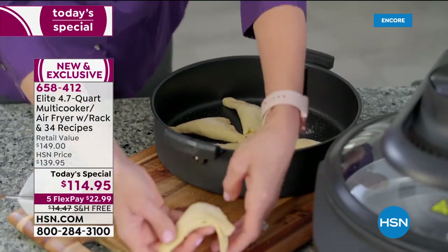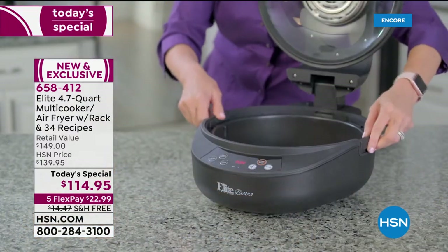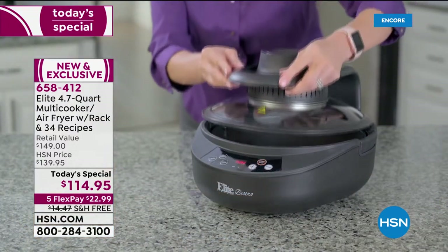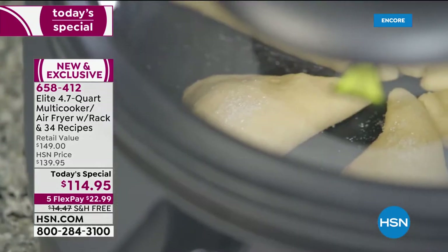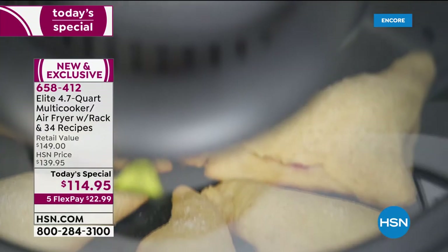Air fryers are wonderful and continuing to be very popular. With an air fryer you can have crispy, delicious foods without a drop of oil — which is wonderful. But who has space for just an air fryer?